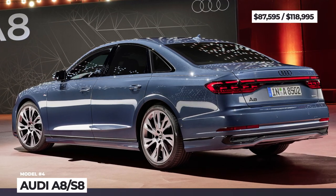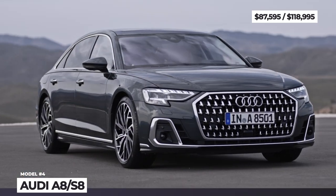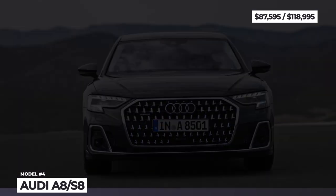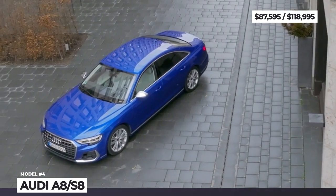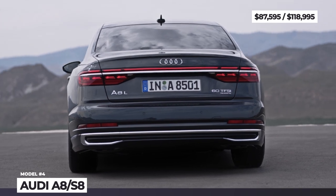Audi A8. As previewed by the Grand Sphere concept, the future of Audi's flagship might be all-electric. But for now, the luxury sedan sticks to its internal combustion underpinnings and goes through a mild redesign. The car adopts a wide single-frame grille and fresh headlights.